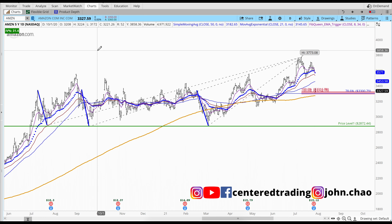John here, going over Amazon on the daily chart. On the 29th we had some earnings — it actually beat estimates, but we still had a gap down.